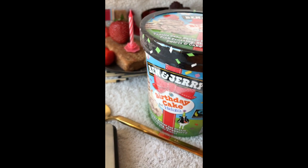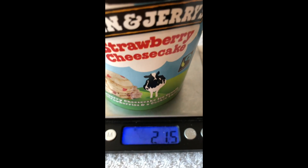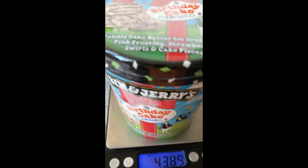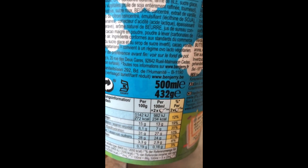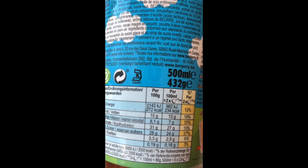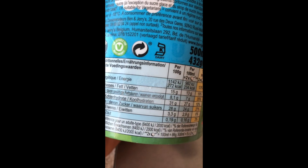Let's start with the weight. Usually a regular Ben & Jerry's pint has a weight around 20 grams, like Hagen-Dazs as well. Now we see there are almost 440 grams of ice cream, which is even more than it's supposed to be — that's already good. Calories: 272 calories, 400 grams, 15 grams of fat, 30 grams of carbs, only 3 grams of protein.